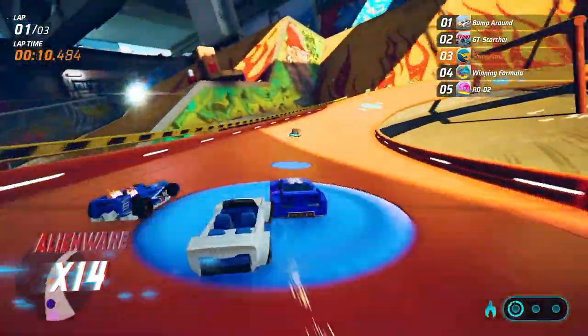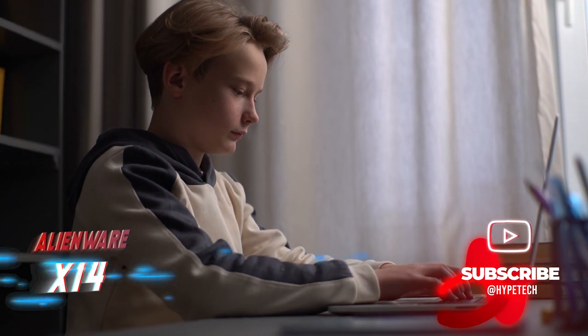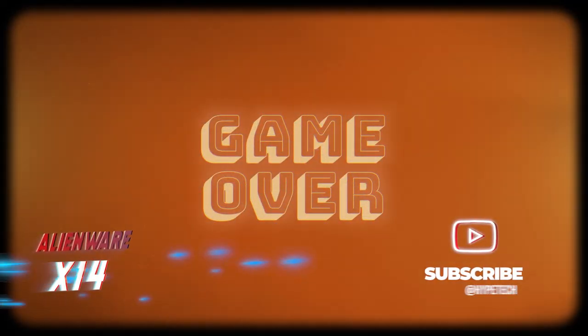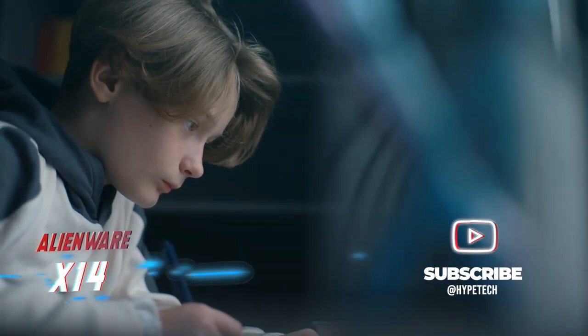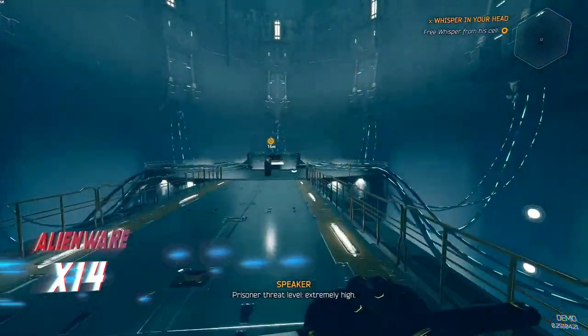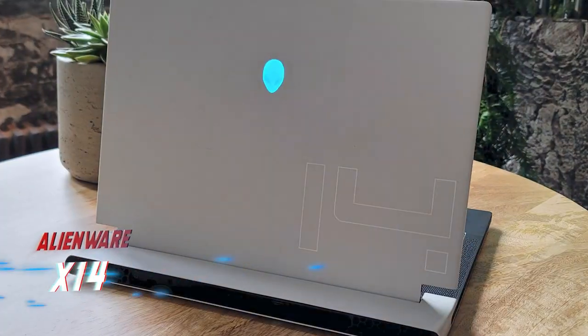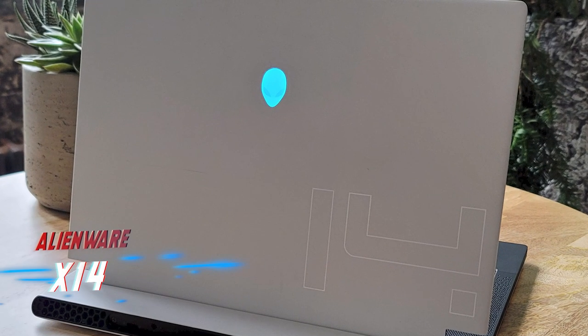Alienware's recent aesthetic makeover in the X series works particularly well with the 14-inch form factor, making it a standout device in its category. Our tests show that the X14 can achieve 60fps in the most demanding titles and even higher in fast-paced sports games, making it a top choice for gamers and power users alike.